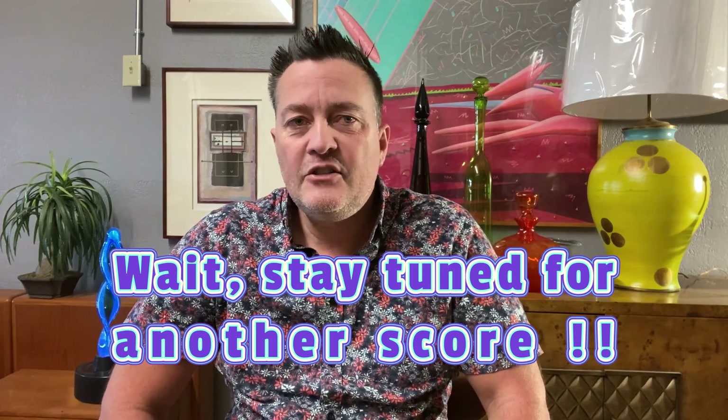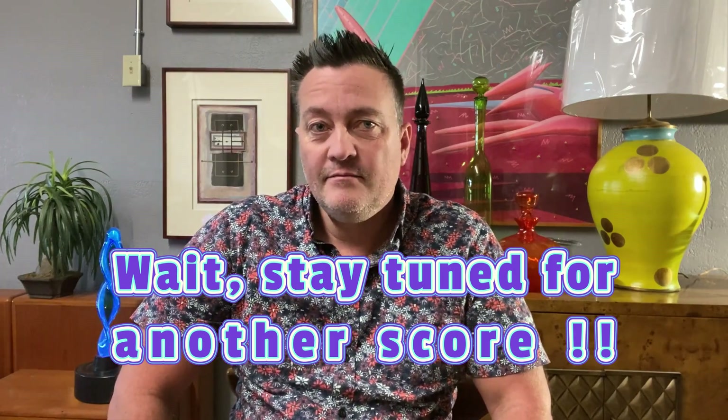I hope this video gets you guys a little excited to go hunt for those special records because they're out there. As a bonus, I want to show you another record that I picked up. I went to an estate sale for some furniture and they also had some records on the first floor. Everyone was going through the records — there was only a small box, but it looks like there were some good titles in there and people were snatching them up.